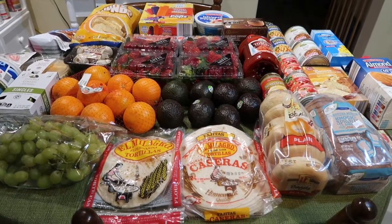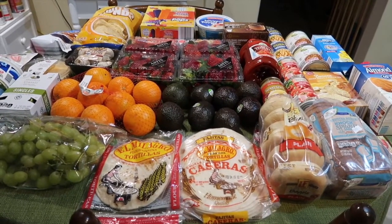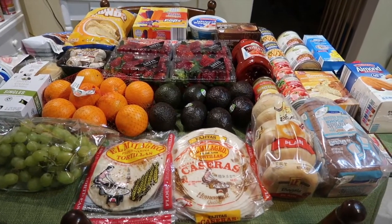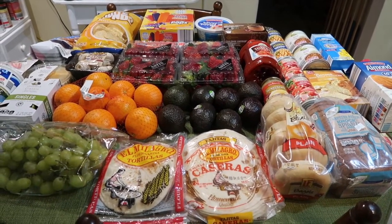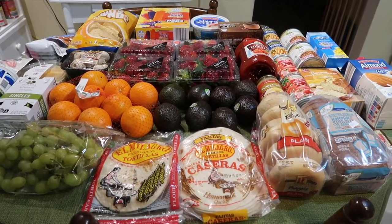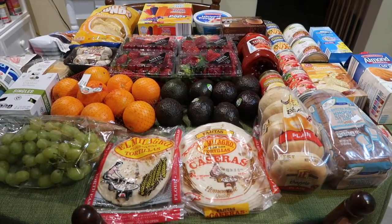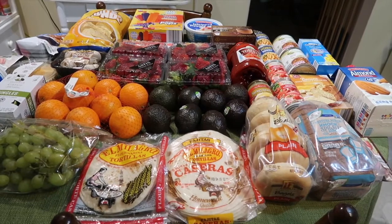Hey guys, it's Kayla from Killing with Coupons, and here is my Aldi haul for you guys this week. If you guys are new to my channel and new to my Aldi hauls, you know that I normally try to compare what I would pay at Walmart to what I pay at Aldi. If you want to find the full breakdown of all the prices I would have paid at Walmart, you can find that over on my blog.